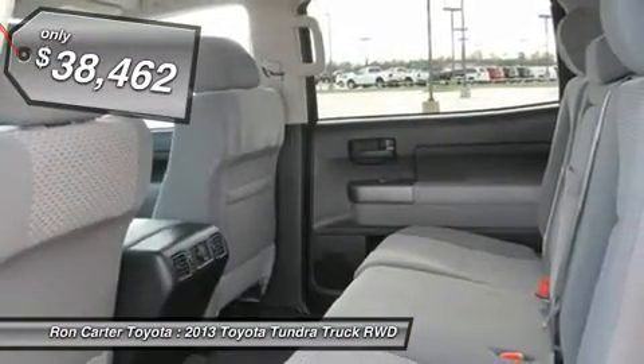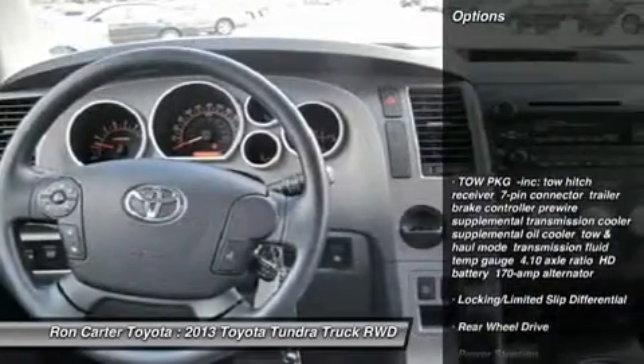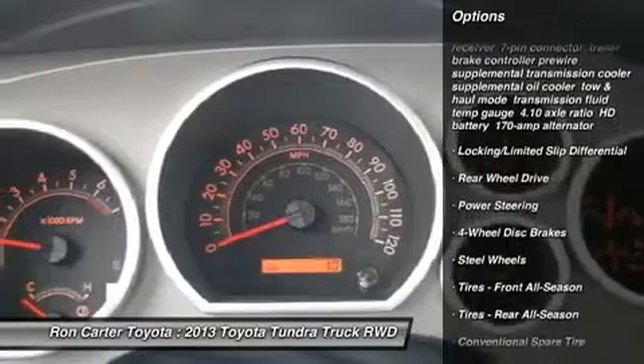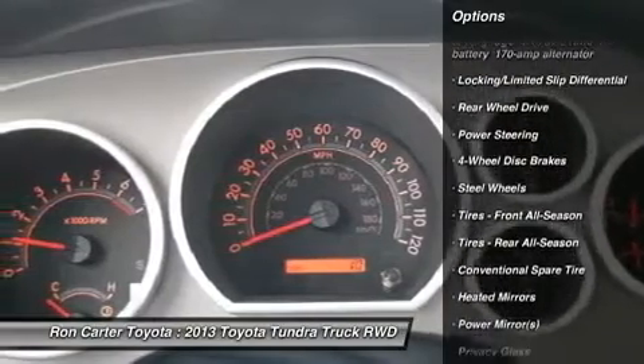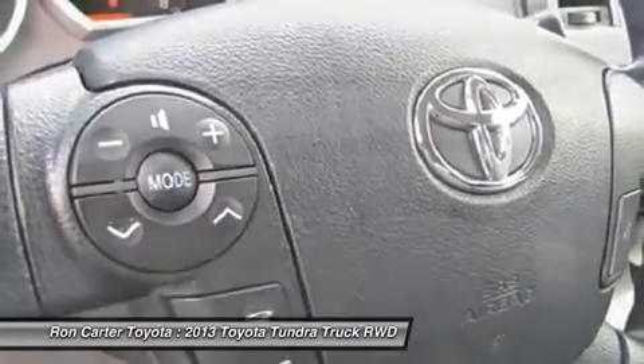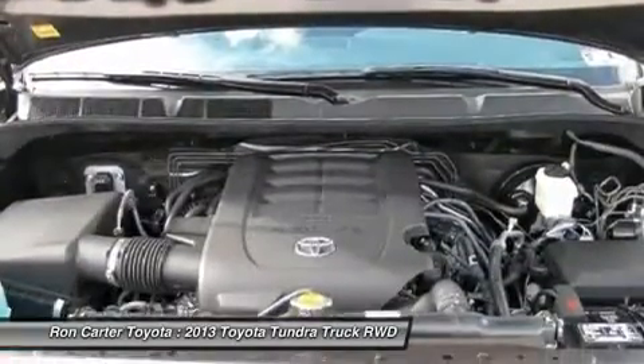Here are some of this vehicle's great options: stability control, traction control, anti-lock braking system, power steering, driver airbag, adjustable steering wheel, cruise control, four-wheel disc brakes, keyless entry, and AM-FM stereo radio.